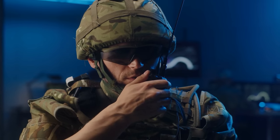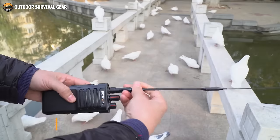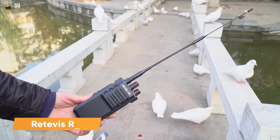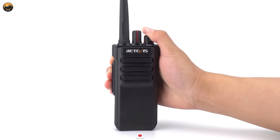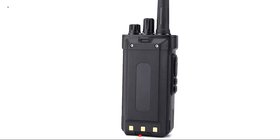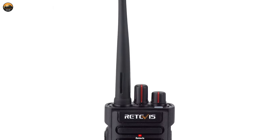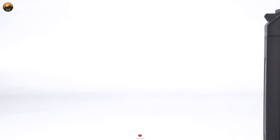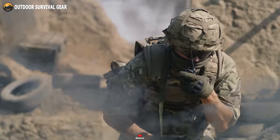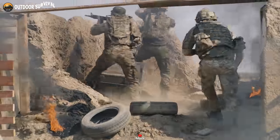In the realm of exploration expeditions or military missions, communication is an imperative that cannot be underestimated. Enter the Retevis RT-29, a long-range walkie-talkie that simplifies this critical task. Beyond its military-grade build, this walkie-talkie boasts invaluable features, including an emergency alarm, an enduring battery, and IP67 waterproofing. With a range spanning from 3 miles to an impressive 36 miles, the RT-29's effectiveness depends on the obstacles it encounters along the way. Trust in the Retevis RT-29 to bridge communication gaps effortlessly, whether in the wild or on the battlefield.